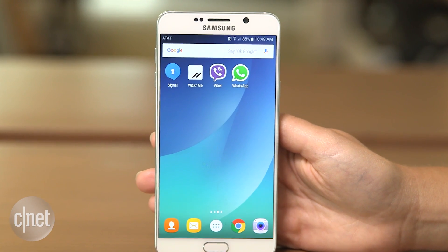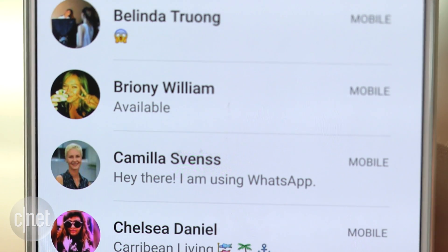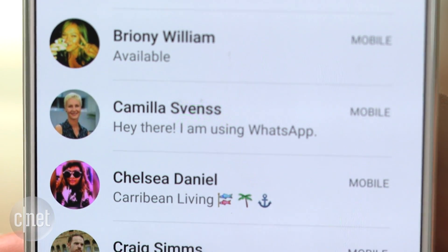Got a minute? These encrypted messaging apps will help keep your correspondence private. An important feature to look for is end-to-end encryption, which all of these apps support. This means that only you and the recipient can see your messages.